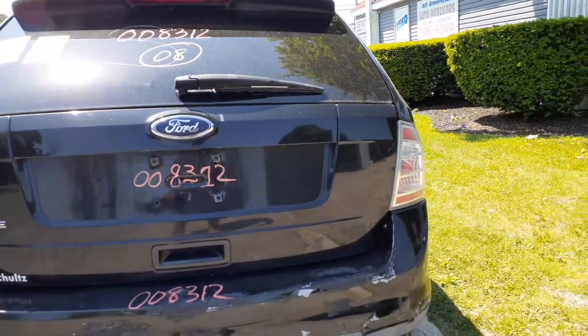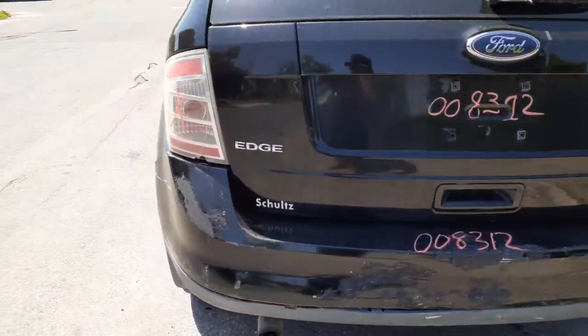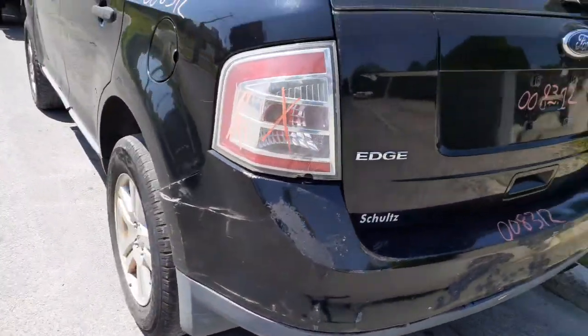Inside the rear hatch lip there's a little flaking, not bad. Rear bumper cover is no good. You got a reinforcement — right side. Left side tail light is no good.